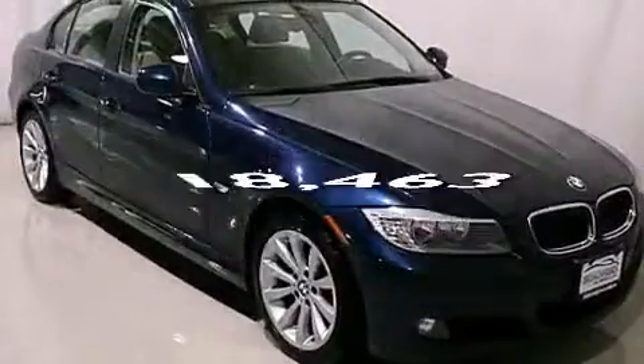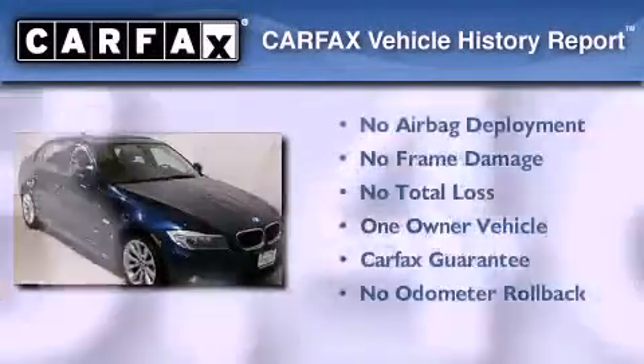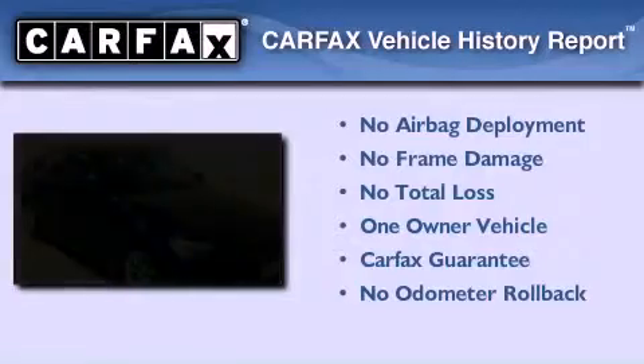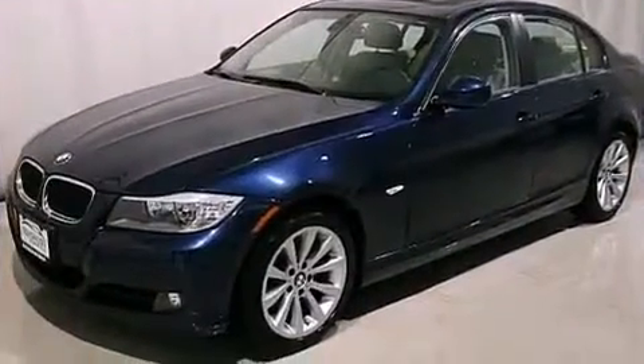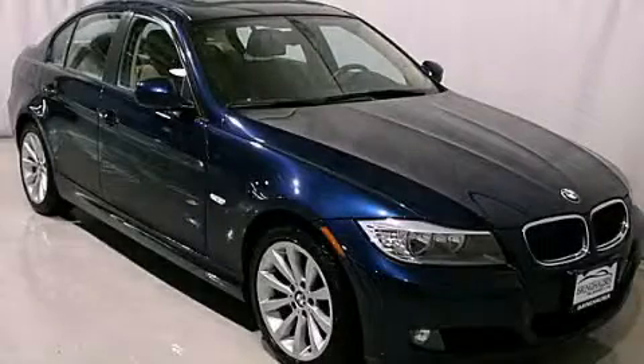This vehicle has less than 19,000 miles. This BMW has had only one owner and it qualifies for the Carfax buyback guarantee. Call now to find out how you can own this breathtaking vehicle.